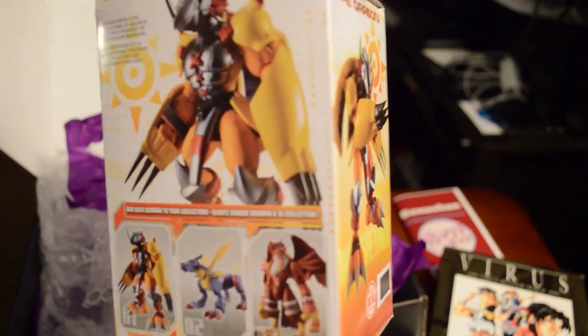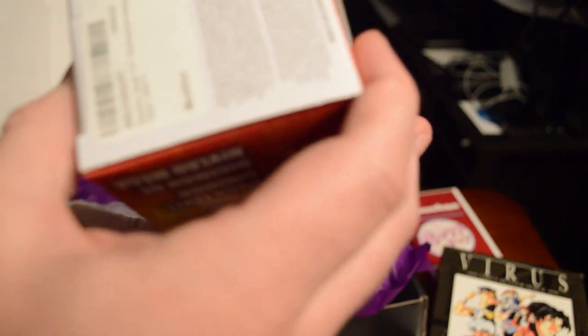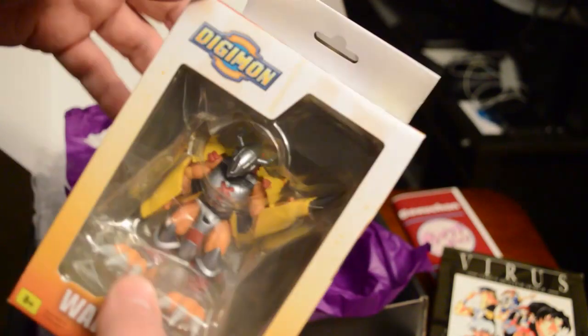We also got a Digimon item. I'm not actually a Digimon fan but I know this is a very iconic character — WarGreymon. I believe Greymon digivolves into WarGreymon. I don't know Digimon that well, but he does look pretty cool and is very nostalgic of the 90s. The figure has a 2021 date on it, but the character is from '99 or 2000.